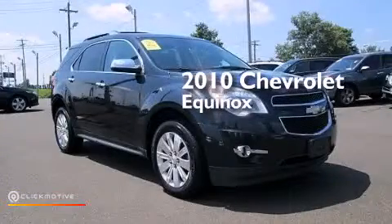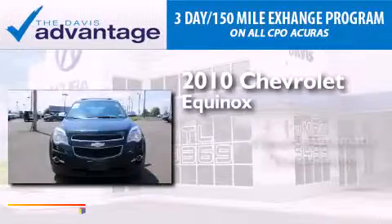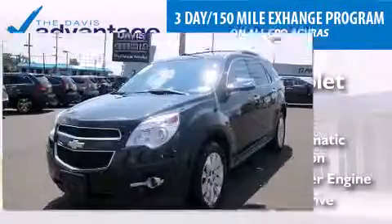This is a 2010 Chevrolet Equinox. This crossover has a six-speed automatic transmission, an inline four-cylinder engine, and all-wheel drive.